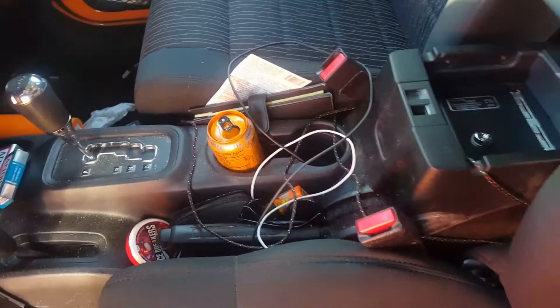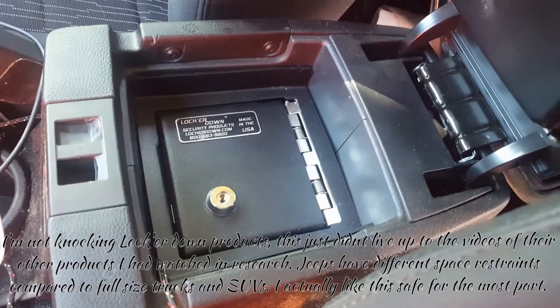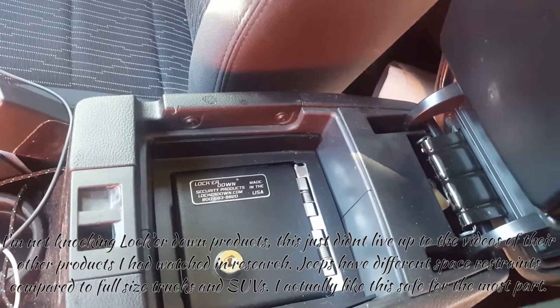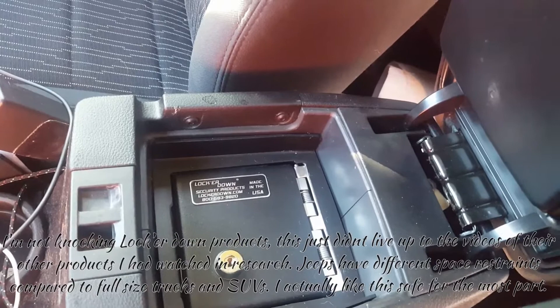One thing I liked that I did with this Jeep is the Locker Down security products safe for the center console. The safe isn't as complete as some of the other Locker Down products they make — this one doesn't have metal sides on two sides on the inside, so the only things protecting it from being broken into are the brake being in the way and, on the back side, the window switch and electronics panel.